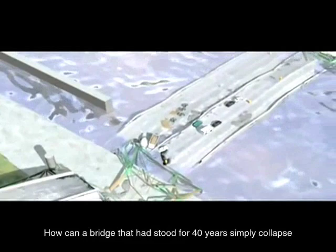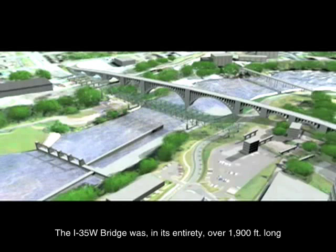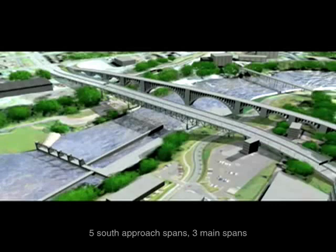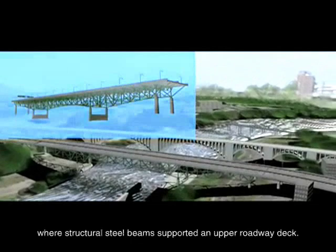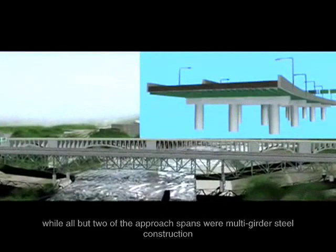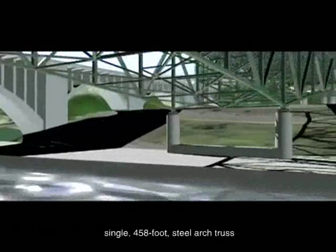How can a bridge that had stood for 40 years simply collapse in a country with as many resources as the United States? Completed in 1967 by Industrial Construction Company and Huracan, Inc., from designs by Sven-Druppen Parcel, the I-35W bridge was, in its entirety, over 1,900 feet long. It consisted of 14 spans: 5 south approach spans, 3 main spans, and 6 north approach spans. The three main spans were of deck truss construction, where structural steel beams supported an upper roadway deck, while all but two of the approach spans were multi-girder steel construction — concrete supported by several I-beams. The final two approach spans were of simple concrete slab construction.